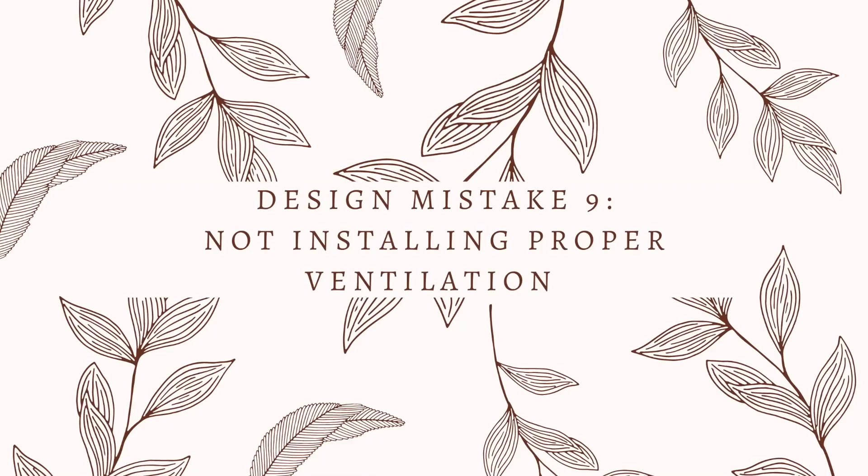Now a couple of things around the actual work and functionality of a bathroom. First, make sure that you have proper ventilation. There are many times when bathrooms are installed with no ventilation at all — that's going to cause mold problems down the road. It's also going to cause your cabinetry and paint jobs to not hold up as long because there's too much moisture in the space.